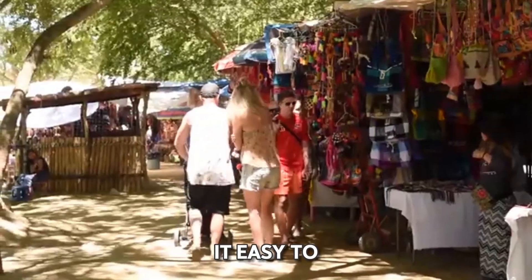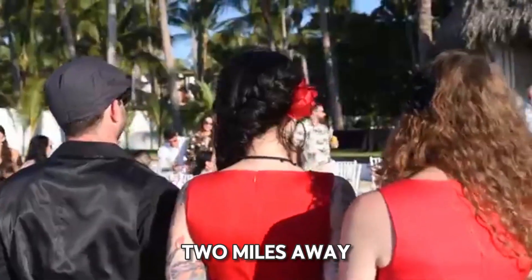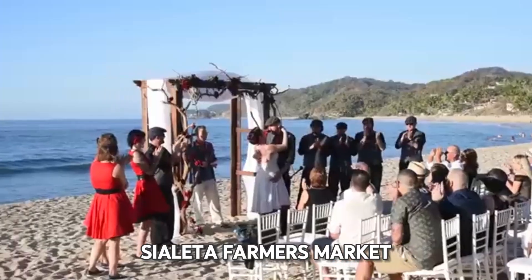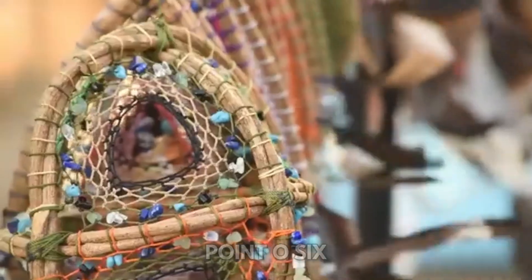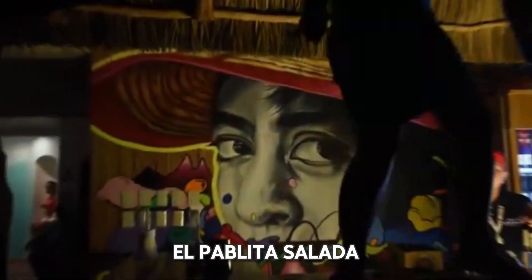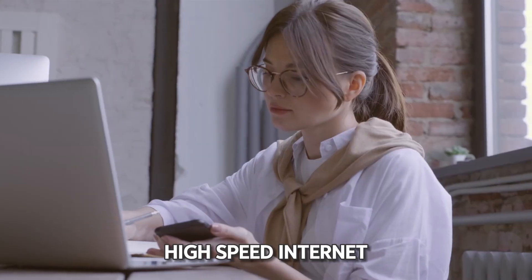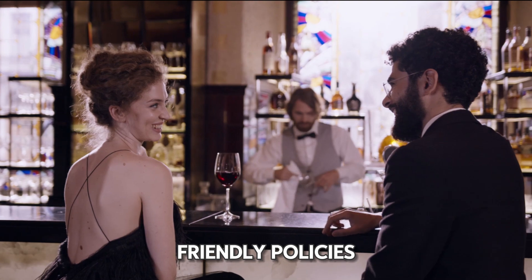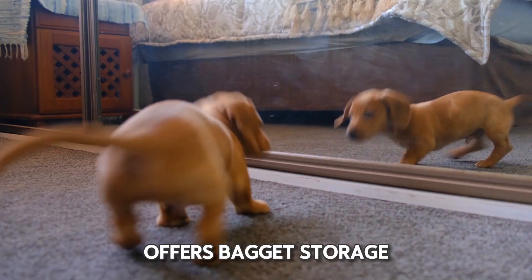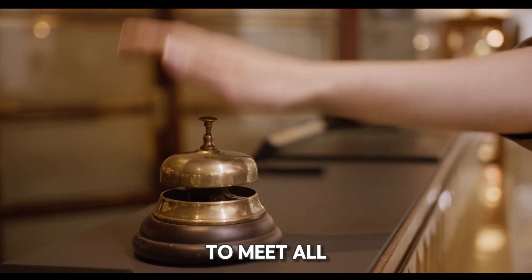Its location makes it easy to explore nearby attractions like Quibredo Surf Shop, 0.2 miles away; Sayulita Farmers Market, Mercado del Pueblo, 0.1 miles away; and Nati Casino, 0.06 miles away. El Poblito Sayulita provides several amenities to enhance your romantic stay: free parking, high-speed internet, a relaxing pool, a cozy bar lounge, and pet-friendly policies. The hotel also offers baggage storage, concierge services, and a 24-hour front desk.